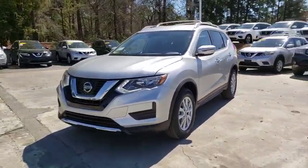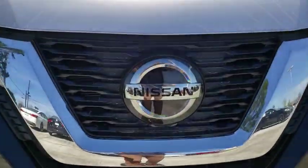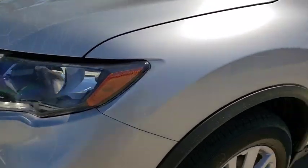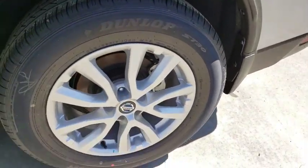This vehicle has less than 100 miles. Here are some of this vehicle's great options: traction control, power liftgate, dual airbags, power steering, four-wheel disc brakes, center armrest, electronic stability control.